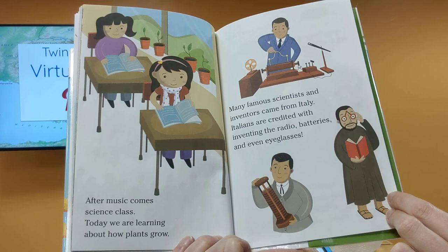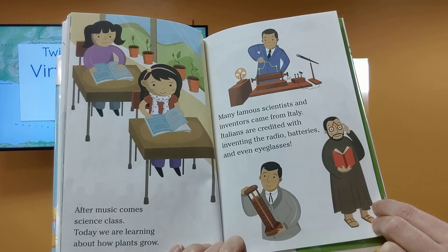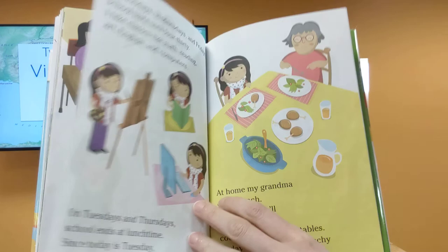After music comes science class. Today, we are learning about how plants grow. Many famous scientists and inventors came from Italy. Italians are credited with inventing the radio, batteries, and even eyeglasses.